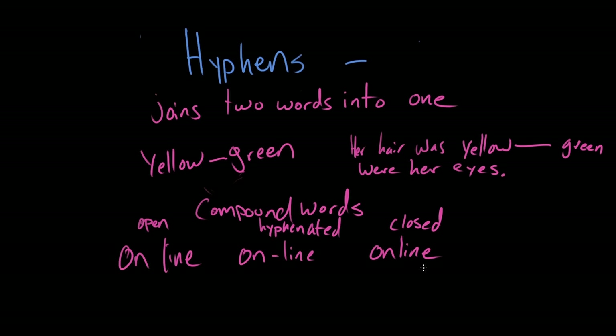So you would use hyphenated compounds when you're in this intermediary stage of acceptedness. Maybe one day in the future, yellow-green will be a super common color — everyone's favorite color — so it'll just be smooshed together with no hyphen. Today is not that day, so there's a hyphen there.